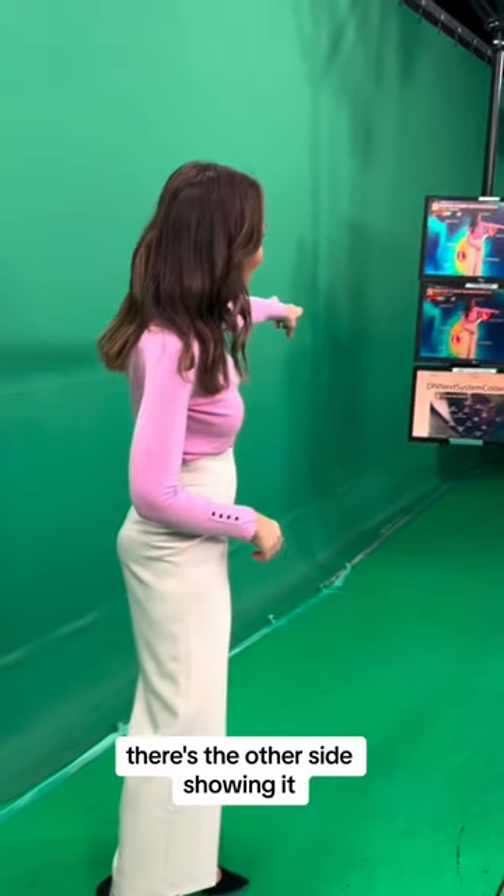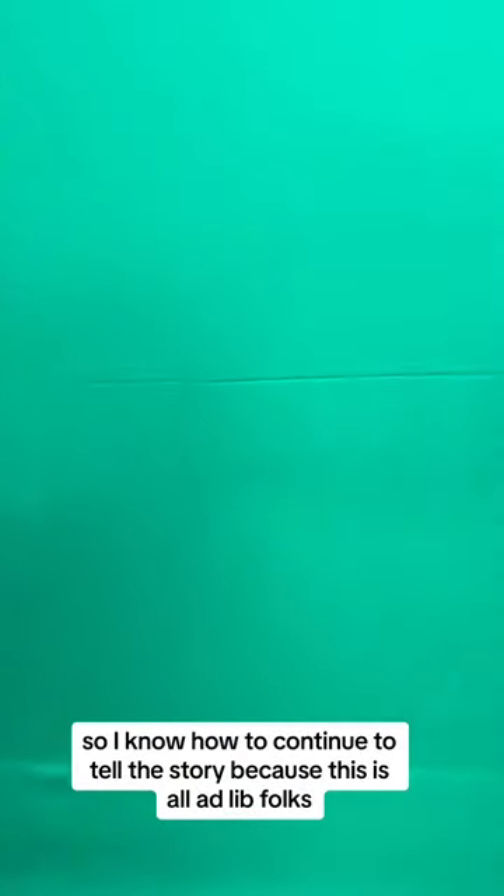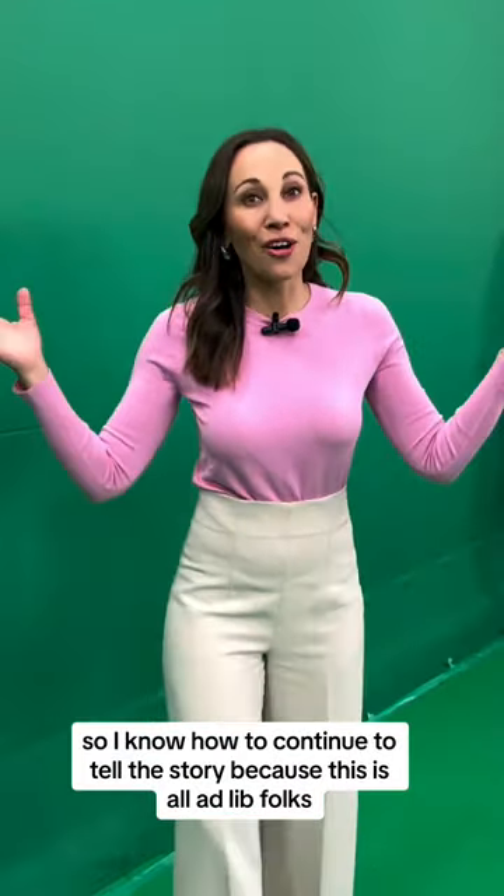I get to see the maps. Again, there's the other side showing it. But also, this is really important — this is the map that's coming up next, so I know how to continue to tell the story, because this is all ad lib, folks.